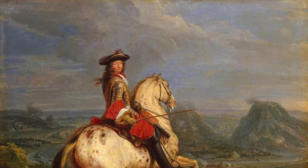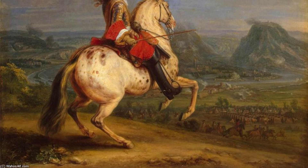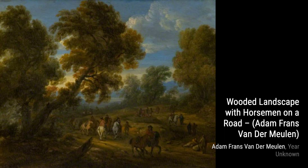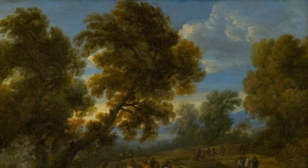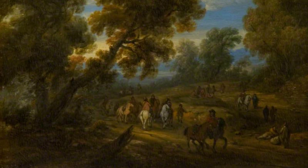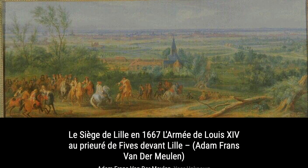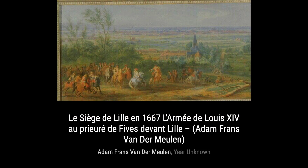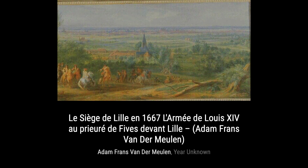And that wraps up our exploration of Adam Franz van der Meulen's artworks. We hope you enjoyed this journey through his captivating paintings. Stay tuned for more fascinating artists and their incredible creations on VisArt. Thank you for joining us.